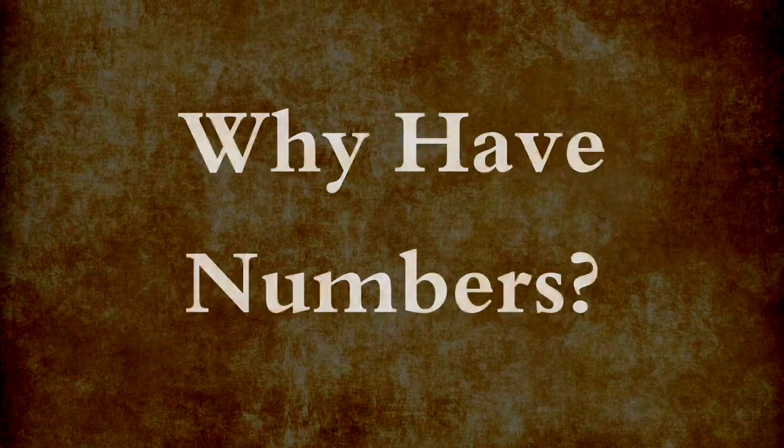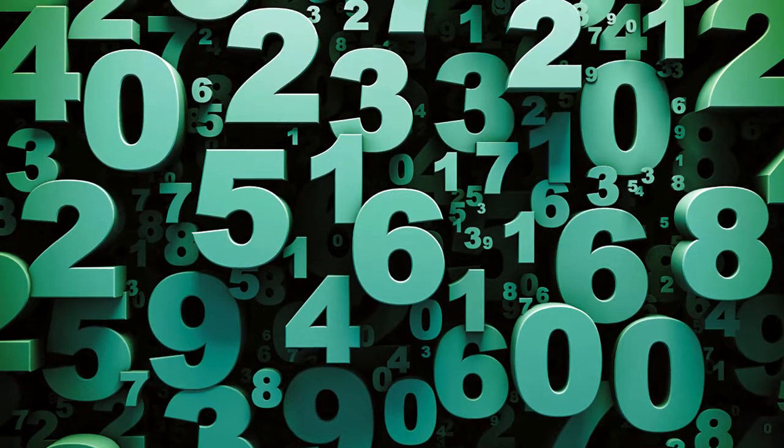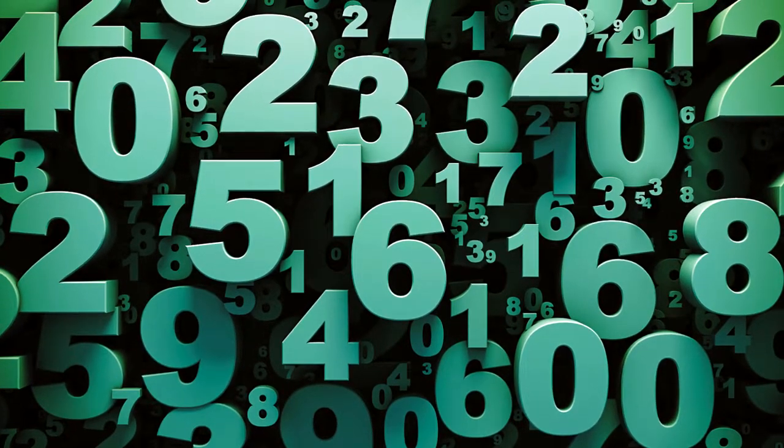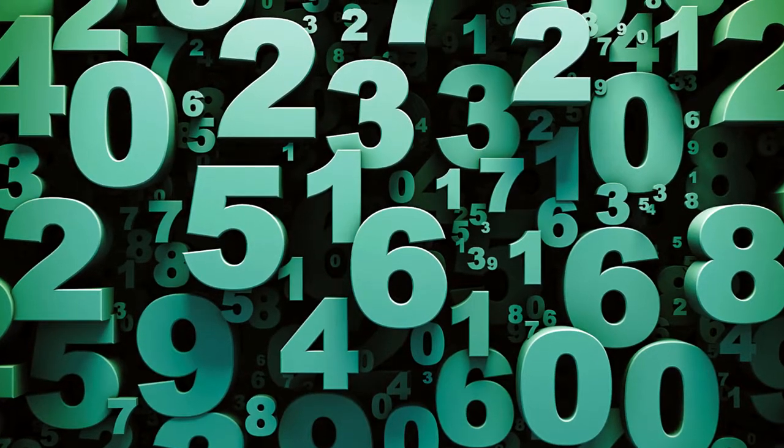Why have numbers? Today, we find numbers everywhere. We use them not only to count, but to make cars and computers, too.